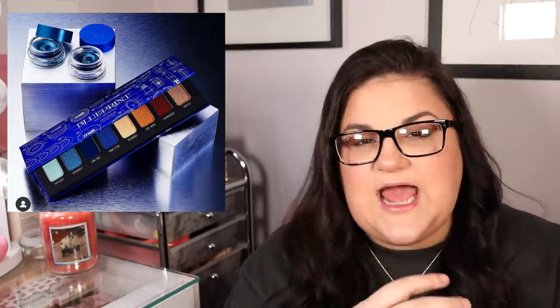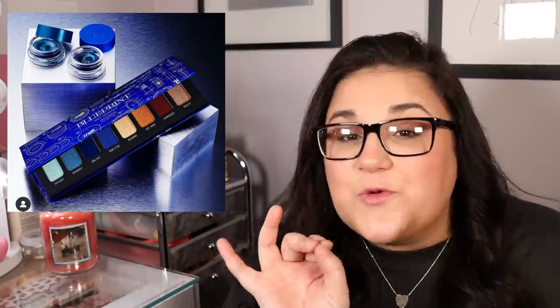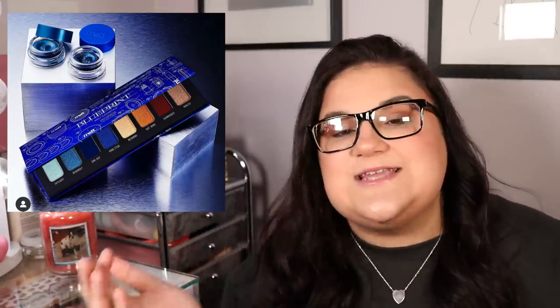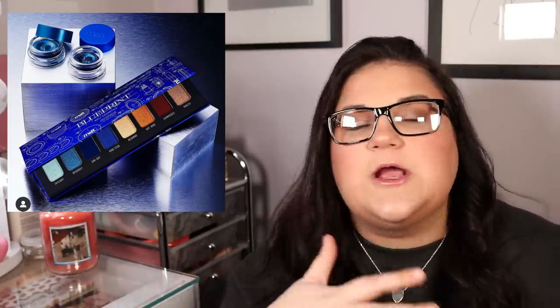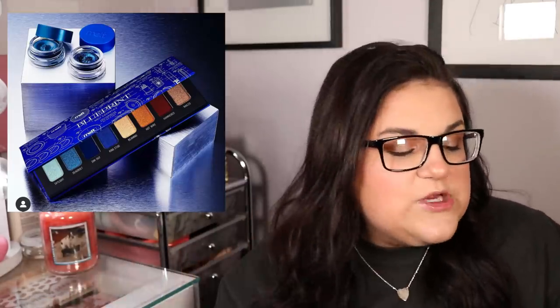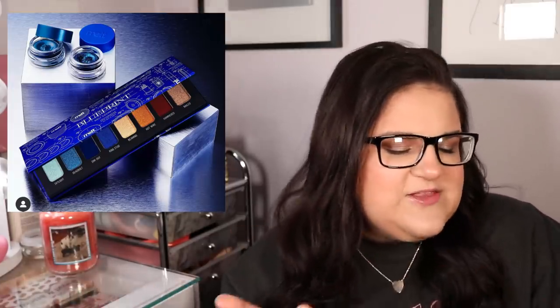Melt came out with the Blueprint palette, which is basically a version of their stacks — the blueprint Melt stack in that little stackable formula that I absolutely despise, now in palette form. I don't really like Melt's formula, but I respect the fact that they recognized the stack packaging kind of sucked and switched everything over to normal palette packaging. There's a reason people do it this way. I appreciate that they're owning up to the fact that the stacks were not the greatest design.